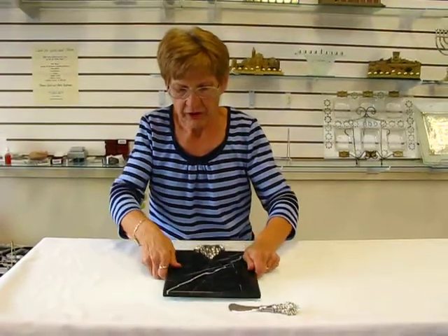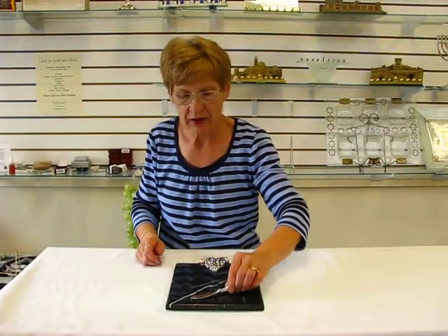This cheese board is perfect for the upcoming Shavuos holiday when you'd like to serve your cheese dishes to your guests. It's also great for Shabbos or any holiday during the year.